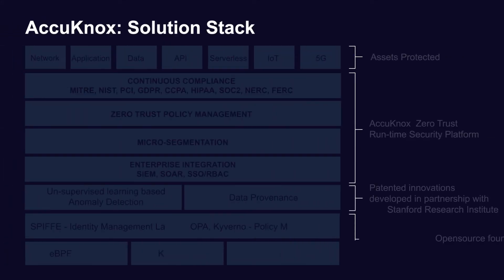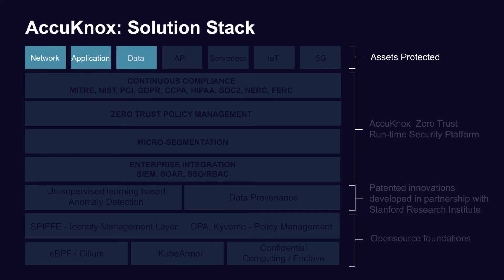Acunox delivers Zero Trust security for all enterprise assets: network, application, data, API, serverless, IoT, and 5G.